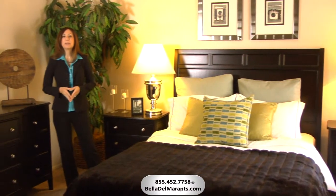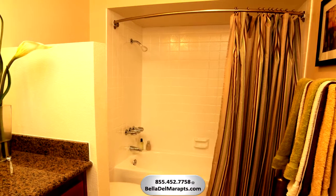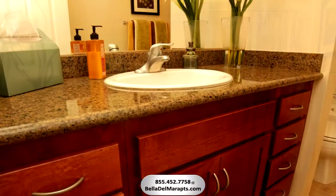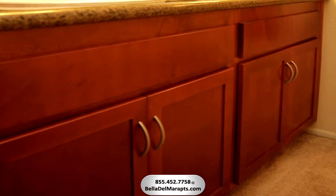The master bedroom is spacious with a niche for a desk or seating and includes a triple-sized closet for ample storage. Primping and preparing for the day's activities is easy in this extra-large bathroom with raised-height granite countertops and beautiful cherry cabinetry to store all your favorite personal items.